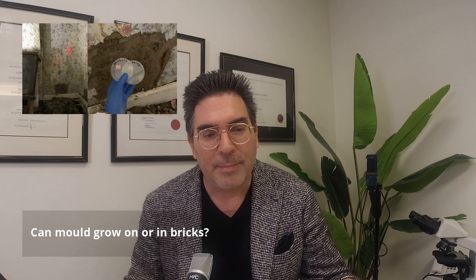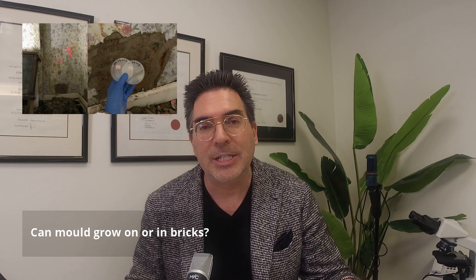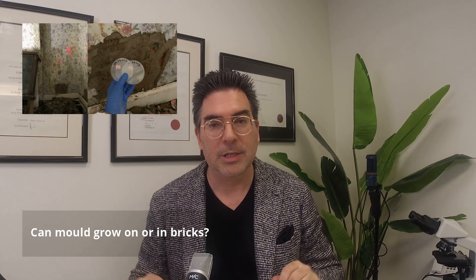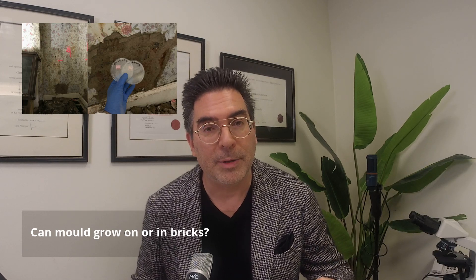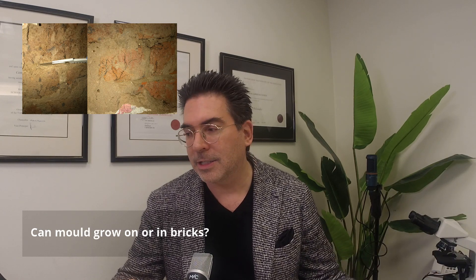I didn't think that this could happen at all. I thought that the only time moulds attack walls and these stone and inert materials is in caves or churches and that sort of damage. But this whole field is called bio deterioration, and mould can very happily grow on or in bricks. Today I want to share some of the extreme places I have found in the urban environment where moulds and fungi are growing, as I go through this slideshow.